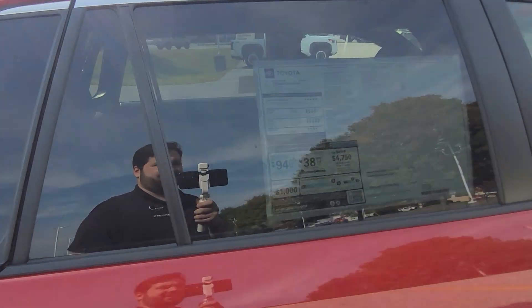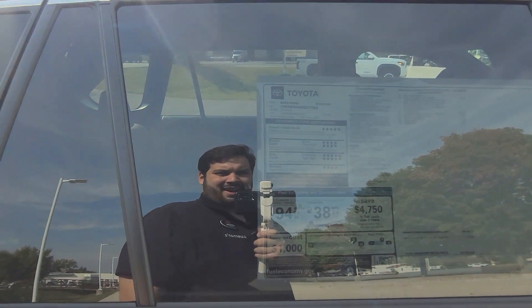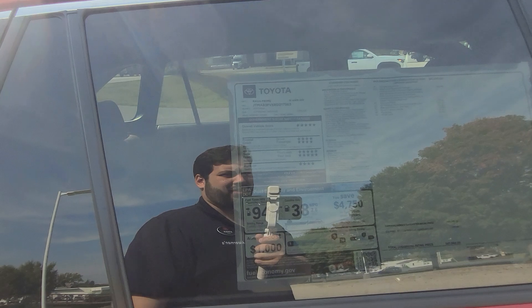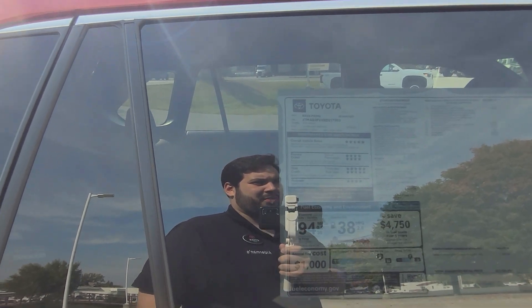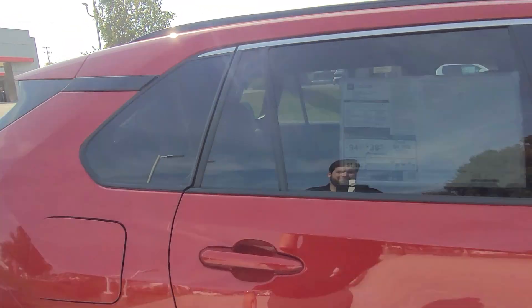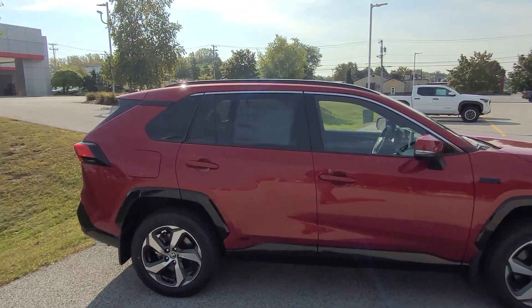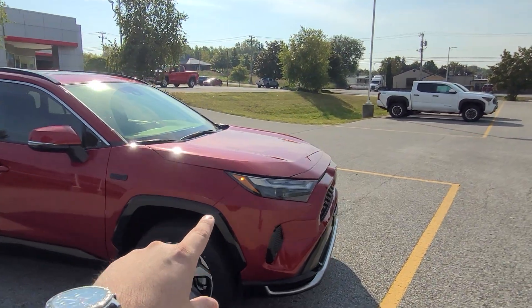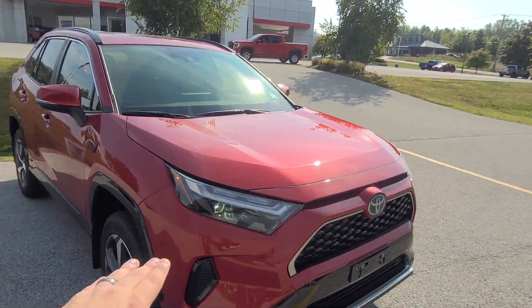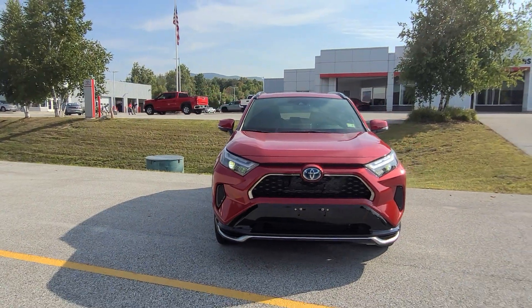This vehicle gets 94 MPGe and 38 MPG on gasoline only, making it very fuel efficient. It also has mud guards. Because this is the Supersonic Red, that is a premium paint color. On the side you have a side marker light, and across the top there's a daytime running light bar near the high beams with a single projector lens.